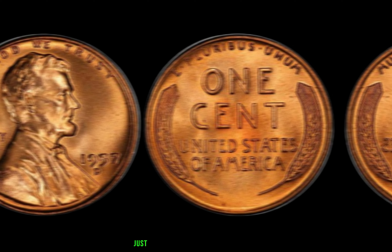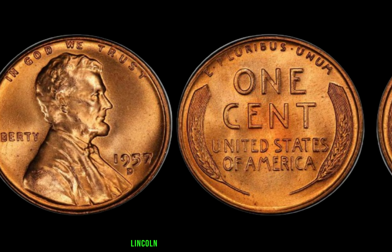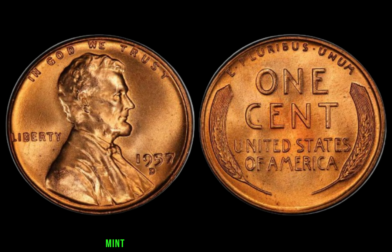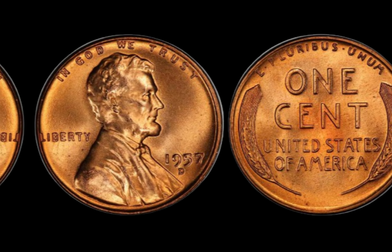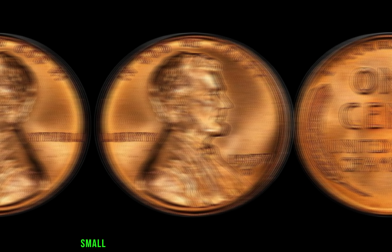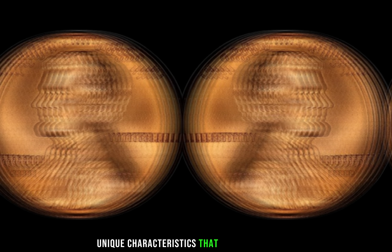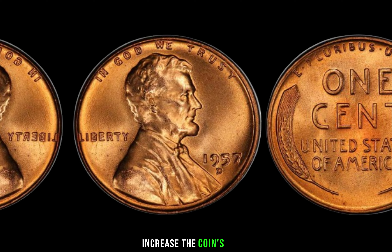Secondly, its condition. Just like any collector's item, the value of a 1957 D Lincoln penny can vary greatly depending on its condition. Mint state examples are exceedingly rare and can fetch top dollar at auctions. What sets the 1957 D Lincoln penny apart is its potential for error. Small variations in the minting process can result in unique characteristics that collectors crave, from double die to off-center strikes — these anomalies can significantly increase the coin's value.